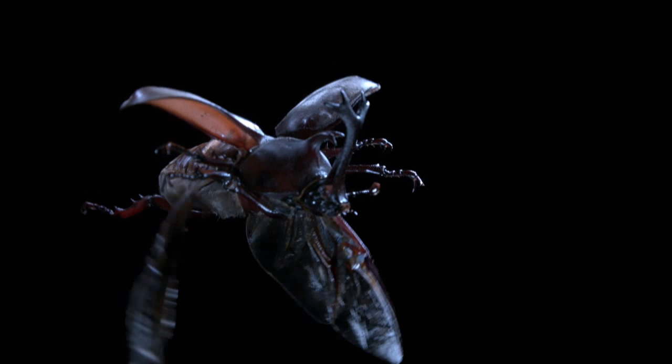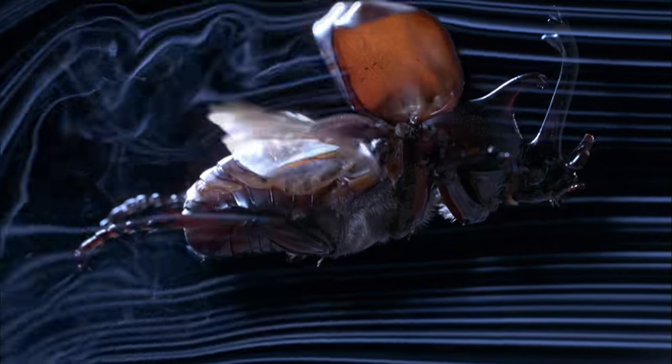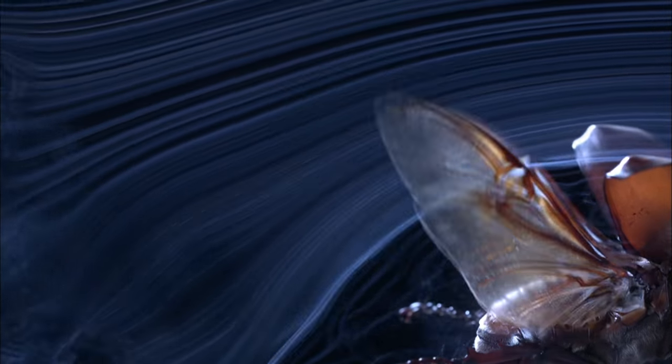But by twisting his wings at the base, he can also push air backwards on the upstroke. And there's the proof. This gives him a little bit of extra thrust, and that's something that most birds can't do.